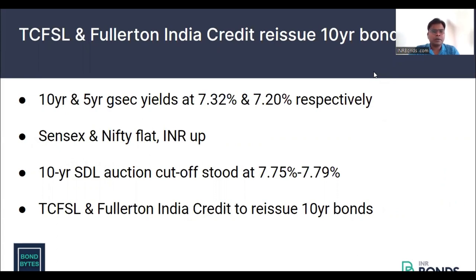Both the issuers are AAA rated. Currently, the AAA bond yield curve is largely flat and is in the range of 760 to 820 level for up to 3 years of maturity.